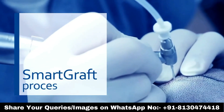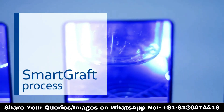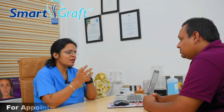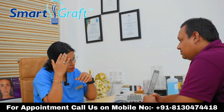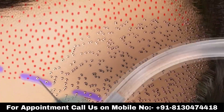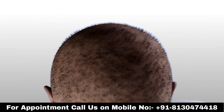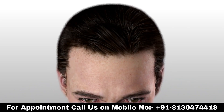Your hair grafts are harvested using the latest technology, which is good for graft quality. When the graft quality is good for your implant, the hair will give a very natural result. The life and quality of hair grafts will be better than any other hair transplant technology.